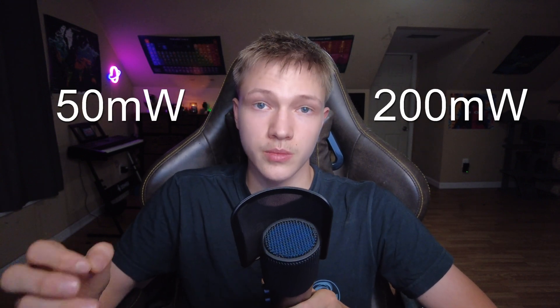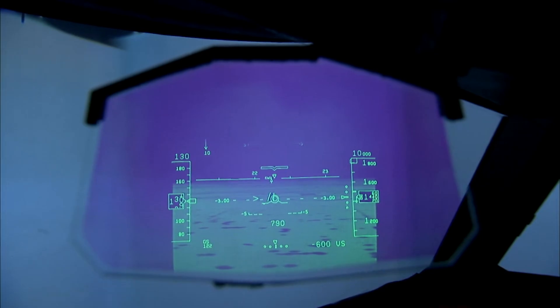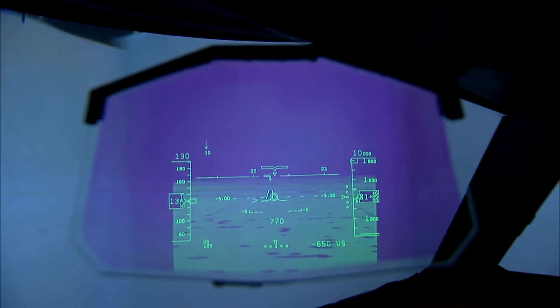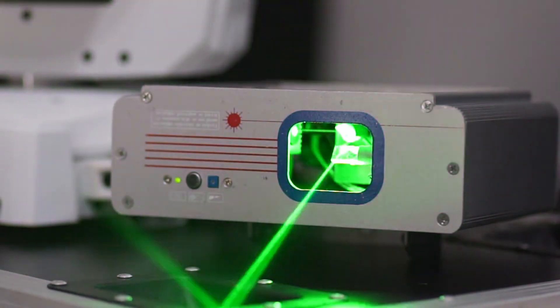These are usually listed as under 5 mW in power to avoid safety and shipping regulations, but in reality they're usually around 50 to 200 mW in power. Unfortunately for the pilots — and really just humans in general — the color green is the most visible and blinding part of the color spectrum. But really, any laser over 5 mW is considered unsafe for the eyes.